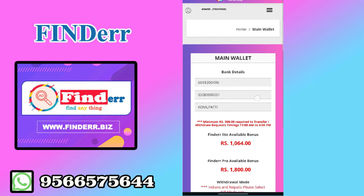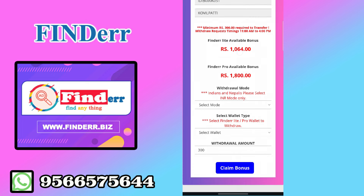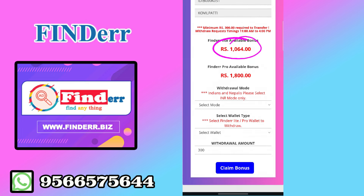Now I have a withdrawal option. I have a pack of Finder in the Finder. So the amount of Finder is $64. I have a minimum of $3.